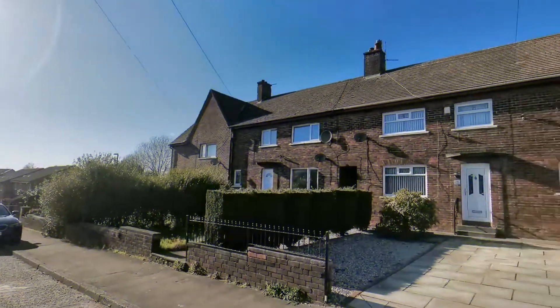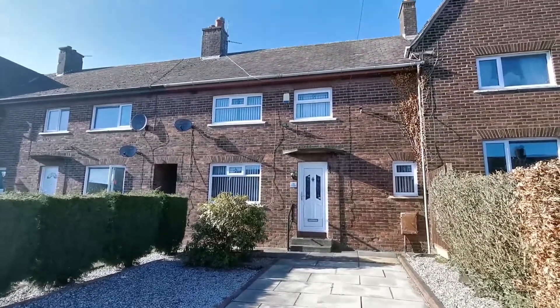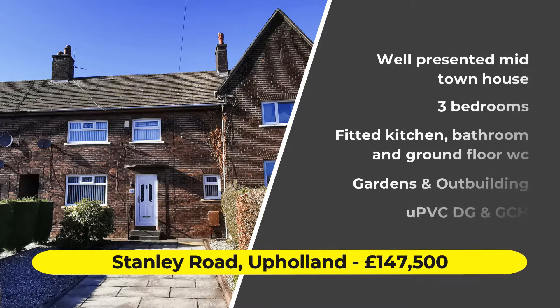Hi, this is Neil Robinson, Scalmersdale's estate agent. Today we're on Stanley Road in Upholland, at this well-presented mid-terrace house with three bedrooms, an out-building, parking, and a cul-de-sac position.